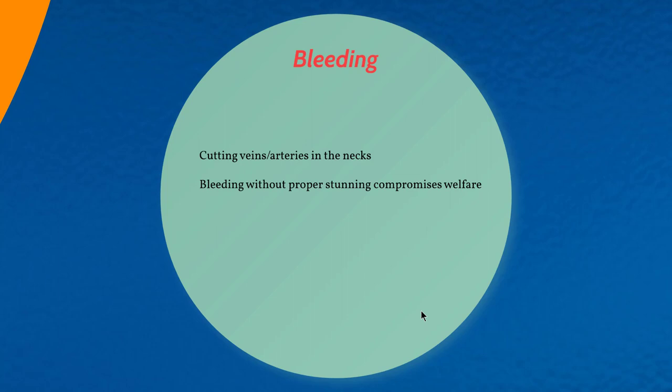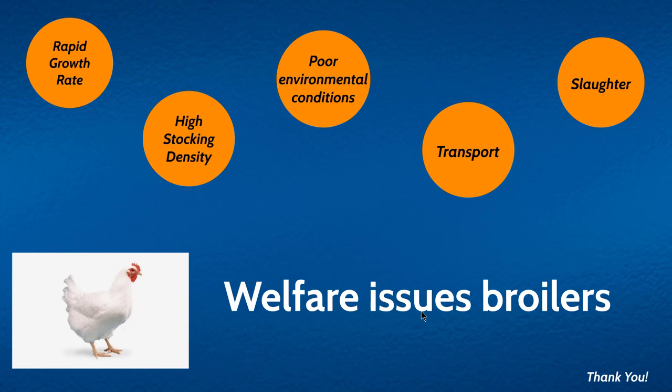Another method of killing broilers is bleeding, which involves cutting veins and arteries in the neck. If bleeding is performed without proper stunning, that compromises the welfare of the birds. In summary, these are the welfare issues associated with the broiler industry. Thank you for watching — I hope this video has been useful to animal science students. Please subscribe to the channel and leave your comments below.